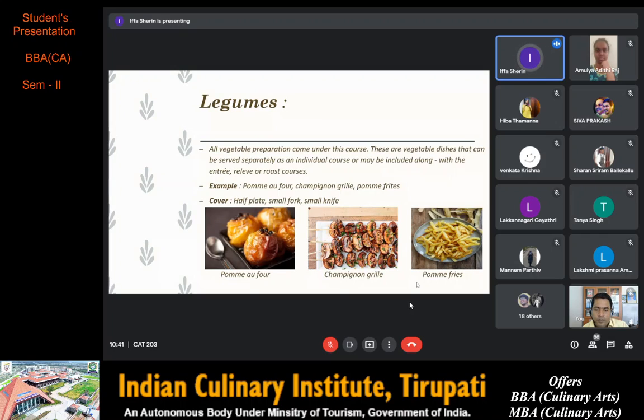Champignon grillé is grilled mushroom — button mushrooms threaded onto a skewer, grilled to golden brown and brushed with garlic butter. Pomme frites, which we easily call french fries, are baton-shaped potato pieces that are deep fried and served with ketchup, vinegar, mayo or tomato sauce. The cover required for légumes is a half plate, small fork and small knife.